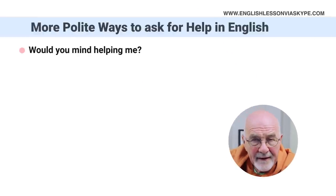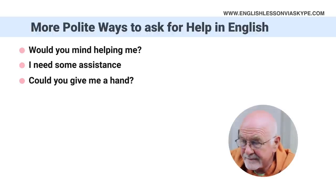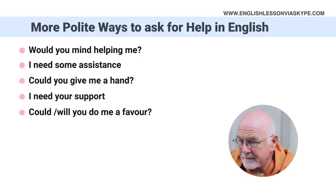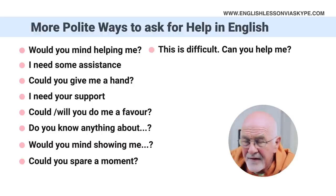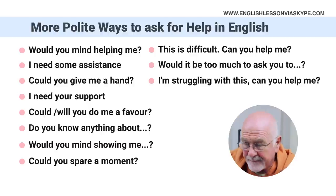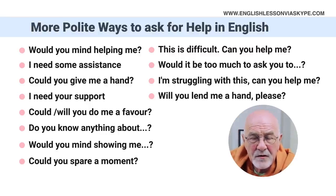Here are the 12 ways: Would you mind helping me? I need some assistance. Could you give me a hand? I need your support. Could you or will you do me a favour? Do you know anything about? Would you mind showing me? Could you spare a moment? This is difficult or this is tricky — can you help me? Would it be too much to ask, or would it be too much trouble to ask you to? I'm struggling with this, can you help me? And finally, will you lend me a hand with this?